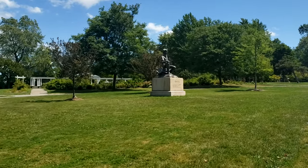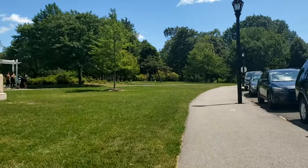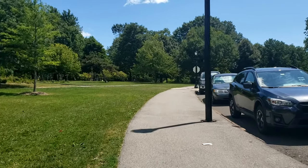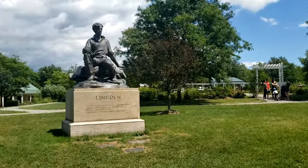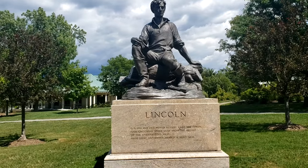We're going to end our walk here with showing off one of my favorite statues in all of Buffalo — this is Young Abraham Lincoln. I hope you guys enjoyed this short walk of Delaware Park. Hopefully we'll have more videos like this to come. If you enjoyed it, hit the like button, subscribe, and I'll see you guys next time.